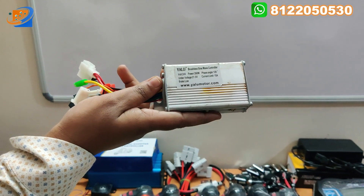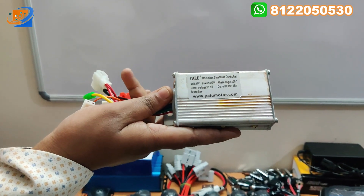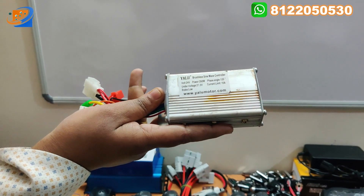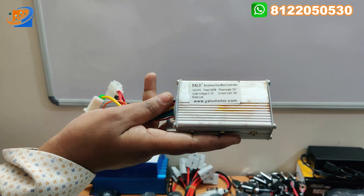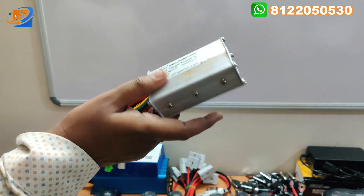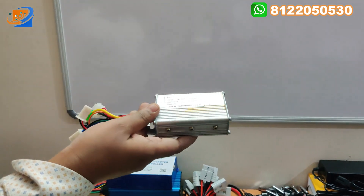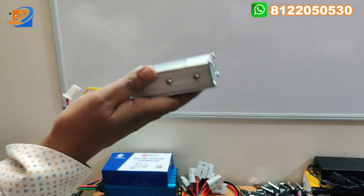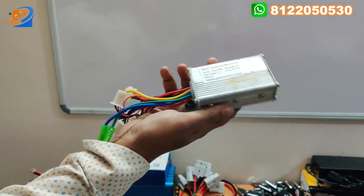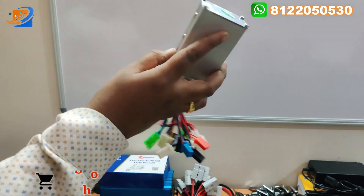This is the 36 volt 350 watt controller. We have all variants: 24 volt 250 watts, 36 volt 350 watts, and 36 volt 250 watts controllers. This is the cycle-type controller that we have.